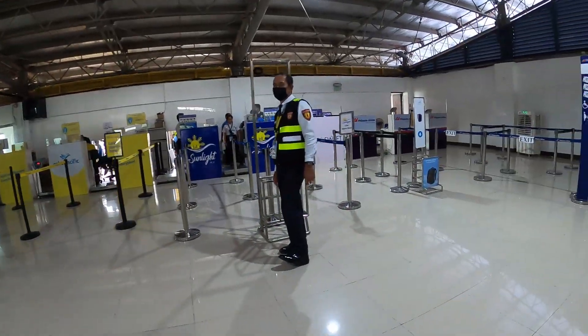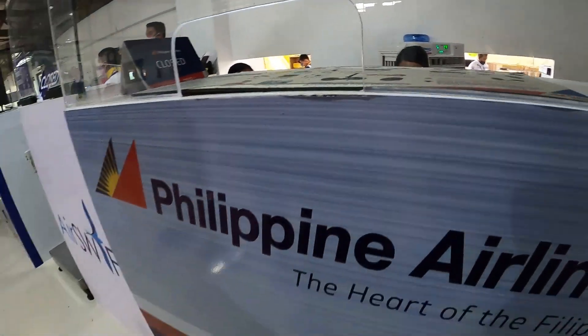Good morning everyone and welcome to another vlog. Today we are flying from Coron to Cebu and we are at the smallest airport we've been to so far — Francisco de Reyes Airport. Super cute! We don't know what kind of plane we are boarding but we have the feeling it's a very, very small one, so this is going to be interesting.